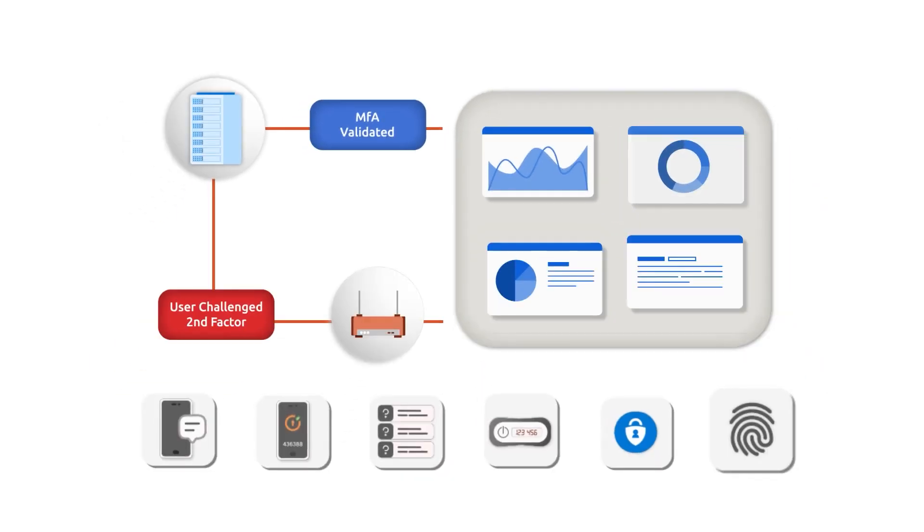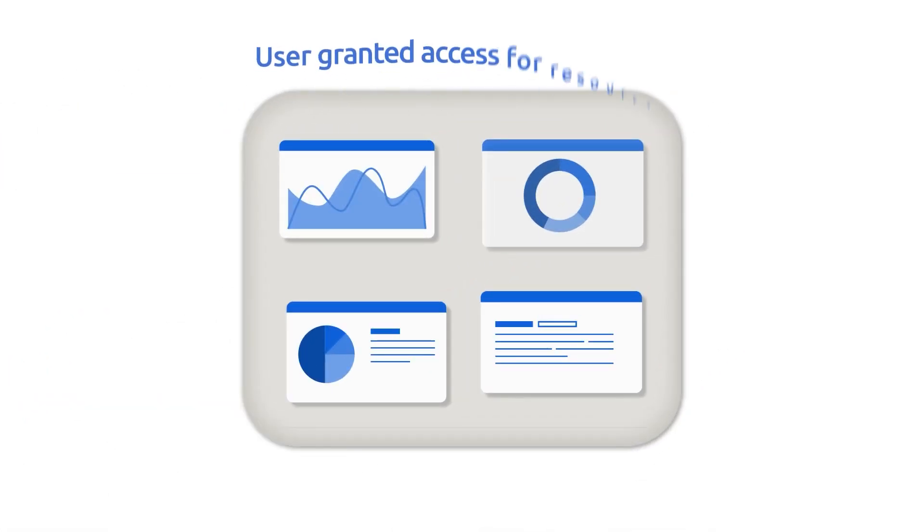MiniOrange provides 15-plus MFA methods like OTP over the phone, biometrics, hardware token, and many more. Once the user successfully completes the 2FA challenge, they are granted access to the requested resources.